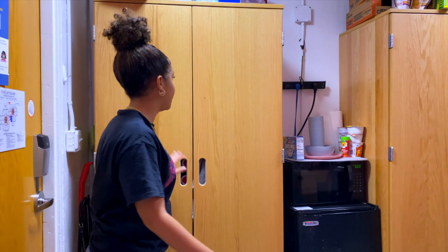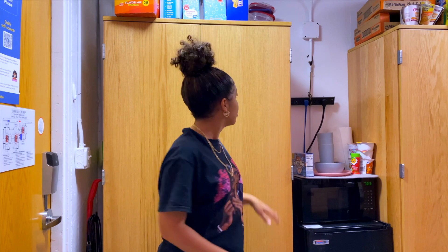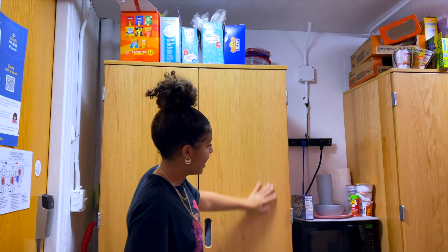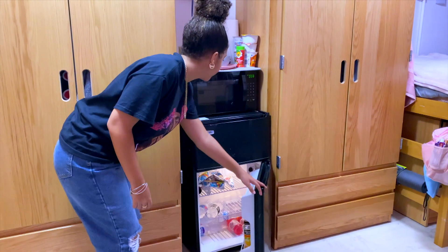So, when you first walk in, I have my roommate's wardrobe here. My roommate isn't here today — she already went back home for Thanksgiving break. So, this is my roommate's wardrobe. And up here, we have some snacks. And then over here, we have my handy-dandy fridge. It comes with a freezer.